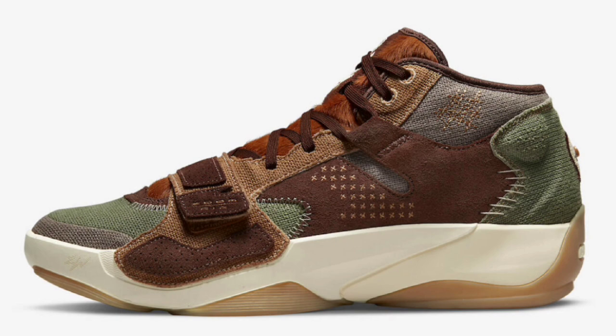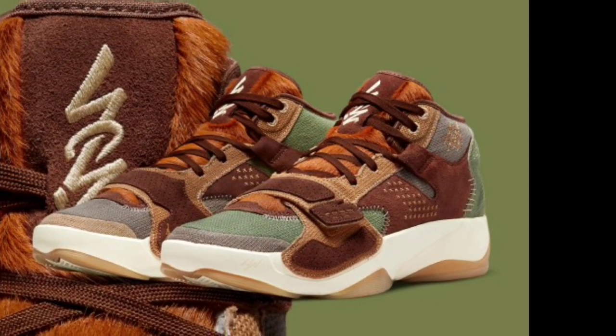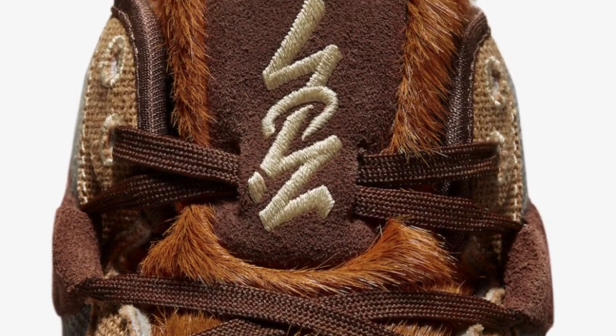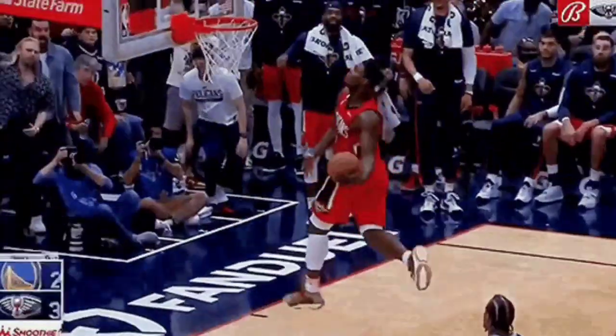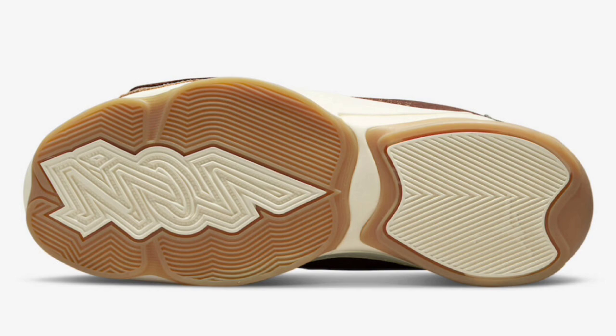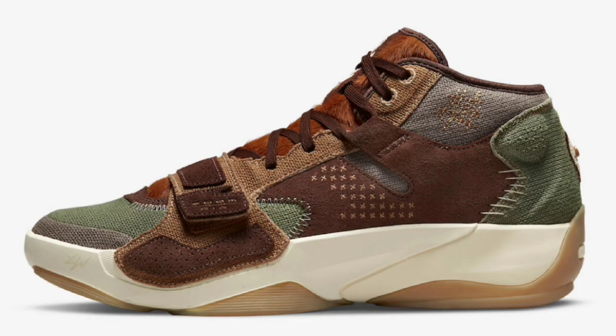First up, we got the Jordan Zion 2 Voodoo, which dropped June 22nd for a retail price of $140. This was honestly one of their best shoes and a great option to come out the gate with as far as hype. Flak, muslin, sesame, fiona brown, oil green, and moon fossil was the color scheme. This came with a mix of canvas and suede materials with pony hair tongues. Other details included the Voodoo skull logo on the heels, and the stitching and color combination was just perfect for the summertime. These came with a cream midsole and gum outsole, came in special packaging with extra laces, and a Jordan 1 Low kind of released alongside it.